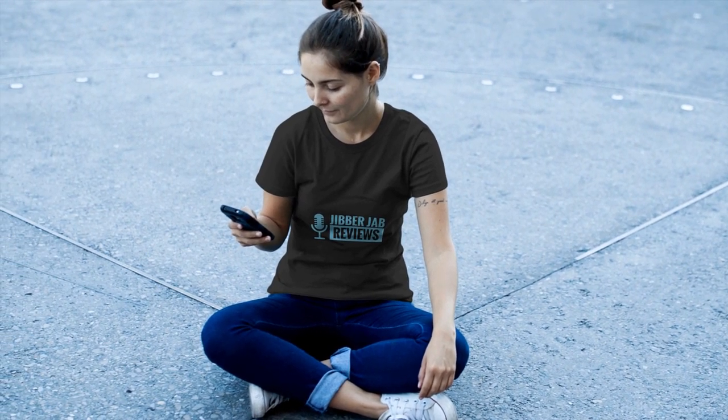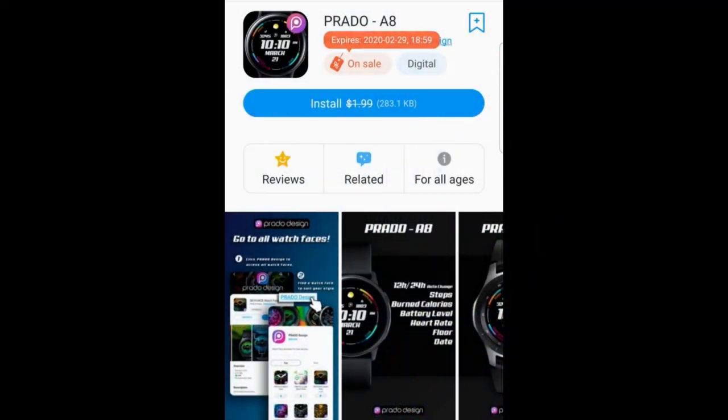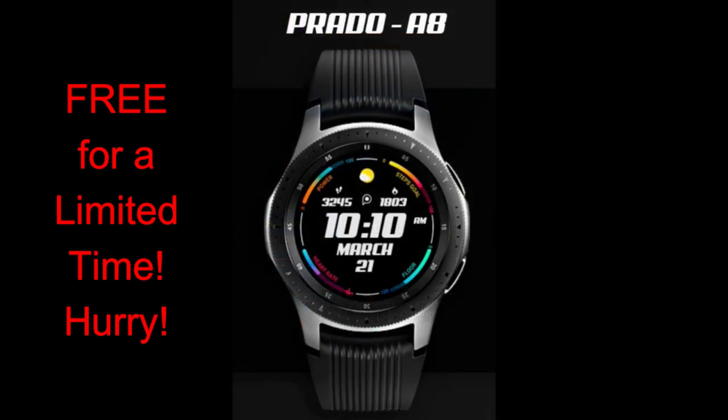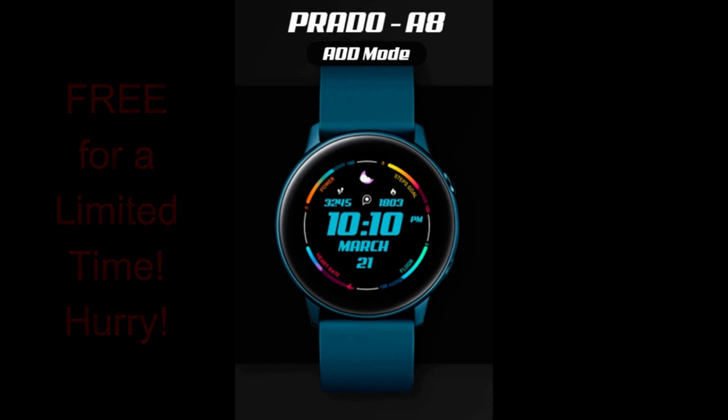Happy Thursday and welcome back to the channel! We're inching closer to the weekend and I've got a great lineup of freebies for my top watch face of the week, but I wanted to squeeze this one in first because I just found out about this promotion. It's got a really great color scheme and it's another face that uses the display space well — part of a trend toward practical, clean, and simple designs that are easy to read. I think this face from Prado exemplifies that.